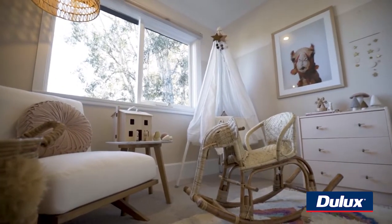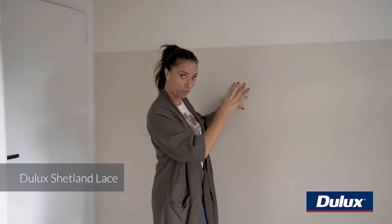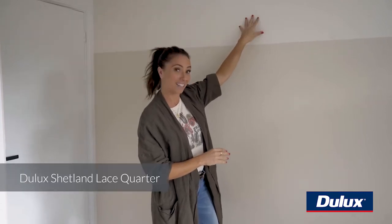For the two-toned effect in the nursery, we've gone with Dulux Shetland Lace Full Strength for the bulk of the wall. And then for the top section we've gone with the Shetland Lace Importer — I wanted it to be the same colour tone, just a little step lighter.